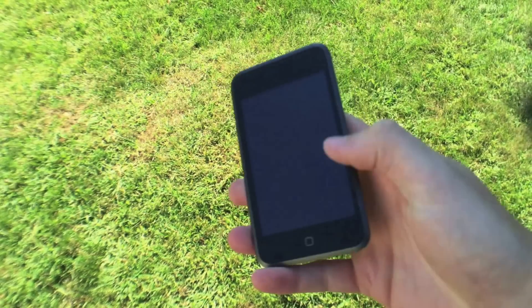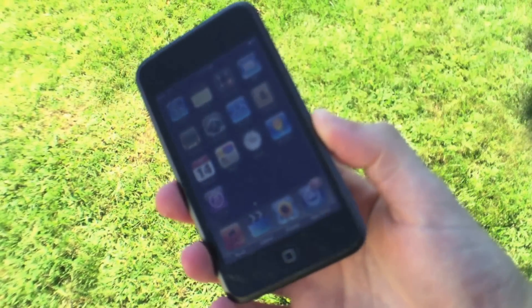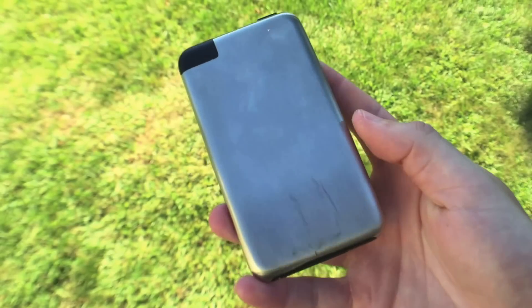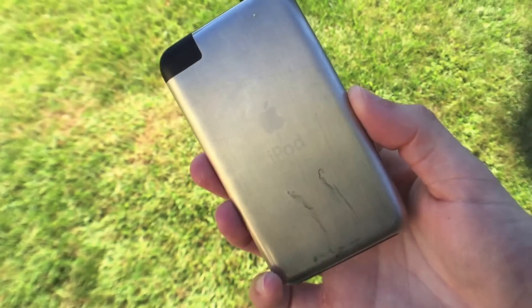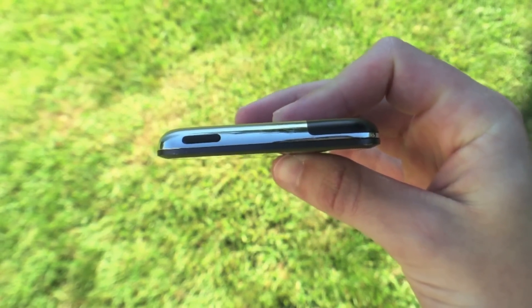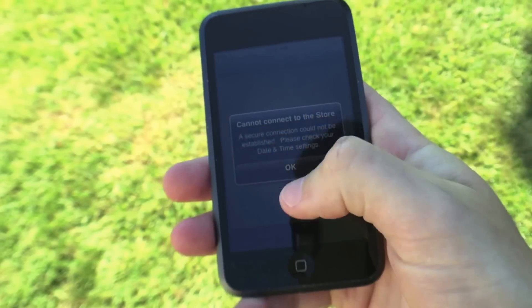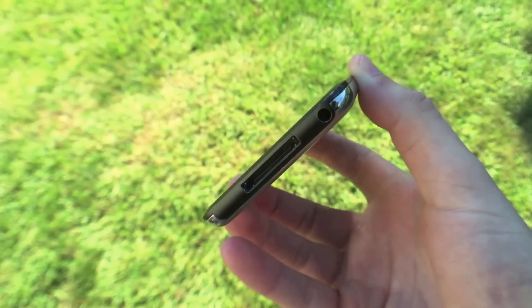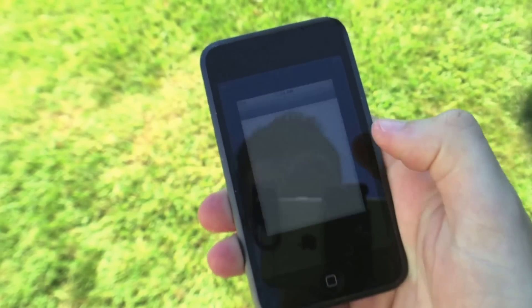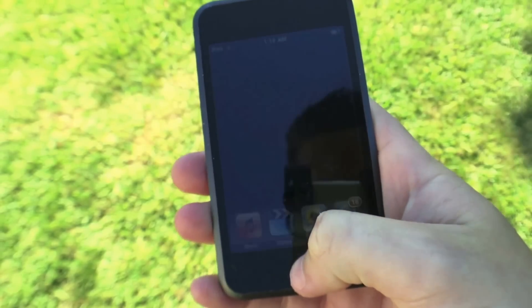Now we're going to take a closer look at each iPod starting with the 1st generation. This iPod was released back in 2007 — this was my first ever iOS product. It had a 412 MHz processor along with 128 MB of RAM. It had no speaker and it didn't even have the App Store when I first got it. The latest software it runs is iOS 3. The design looks a lot like the 1st generation iPhone, with the stainless steel backing, plastic on the bottom, and the plastic window for Wi-Fi connectivity. In everyday usage, this iPod is actually not that bad if you're just going to be using it as a media device for music and maybe the occasional video.